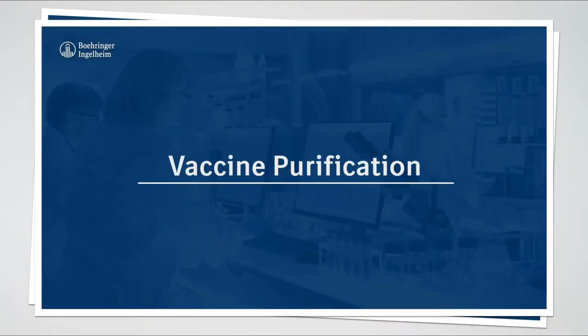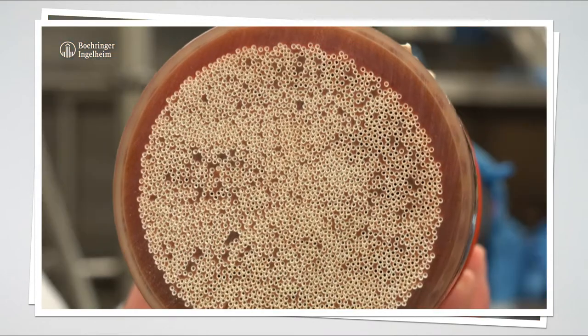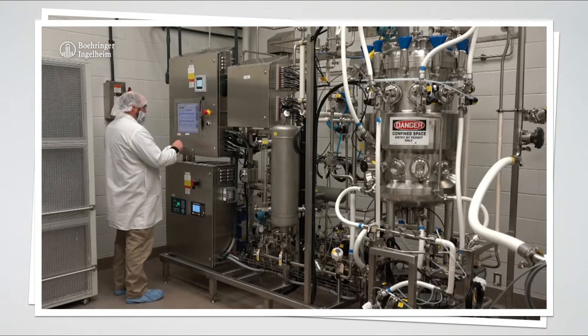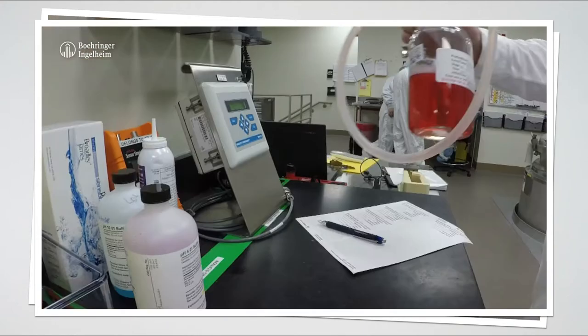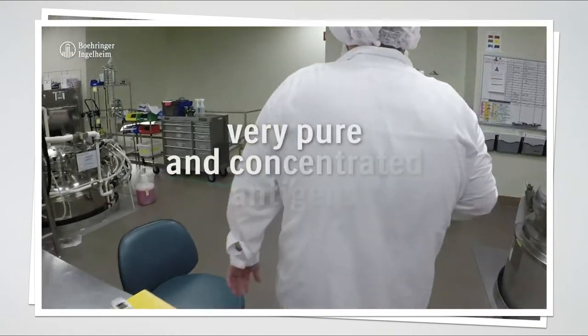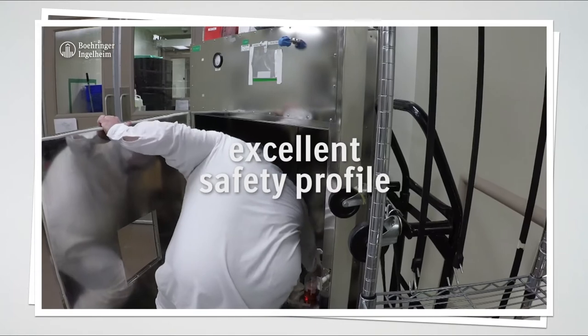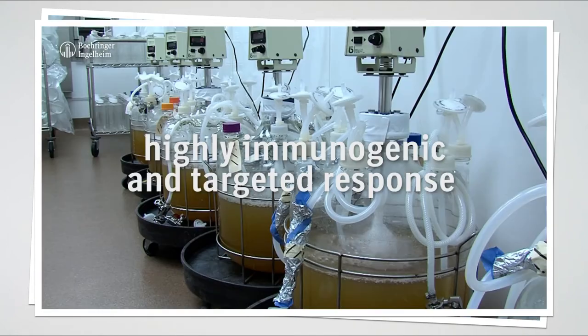Vaccine purification. Once the antigen production is completed, a filtration process removes all nonspecific molecules and cell fragments of the expression system that are much larger than the VLPs. The filtering of the cell debris results in very pure and concentrated antigens, which ensures an excellent safety profile of the final vaccine together with a highly immunogenic and targeted response towards the antigen.